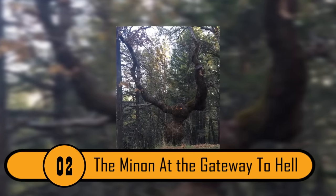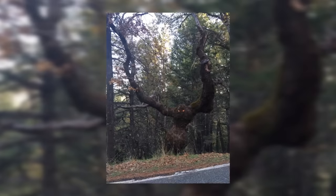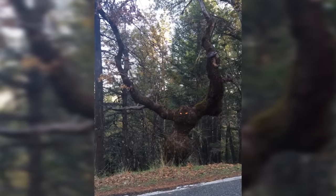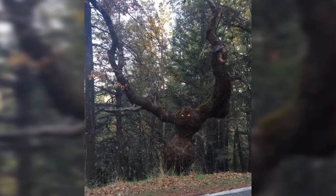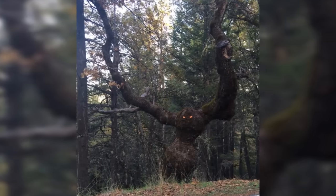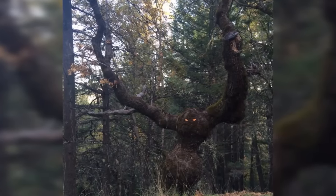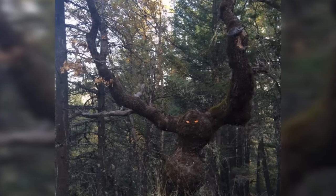The Minion at the Gateway to Hell. Of all the trees that emerged from the depths of hell, this one could be the scariest. If hell really does exist, this could be the entrance. This tree is on the side of the road, and it looks evil. There are huge trunks that come up, making it look like giant arms that are ready to scoop you up to hell at any second. The tree even has evil orange eyes. Anyone who walks past this tree into the woods is crazy.